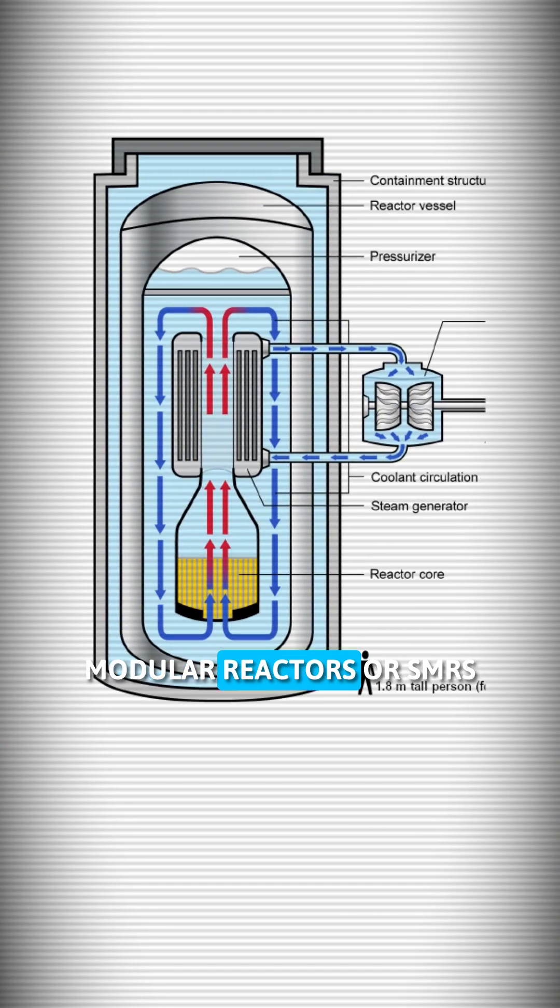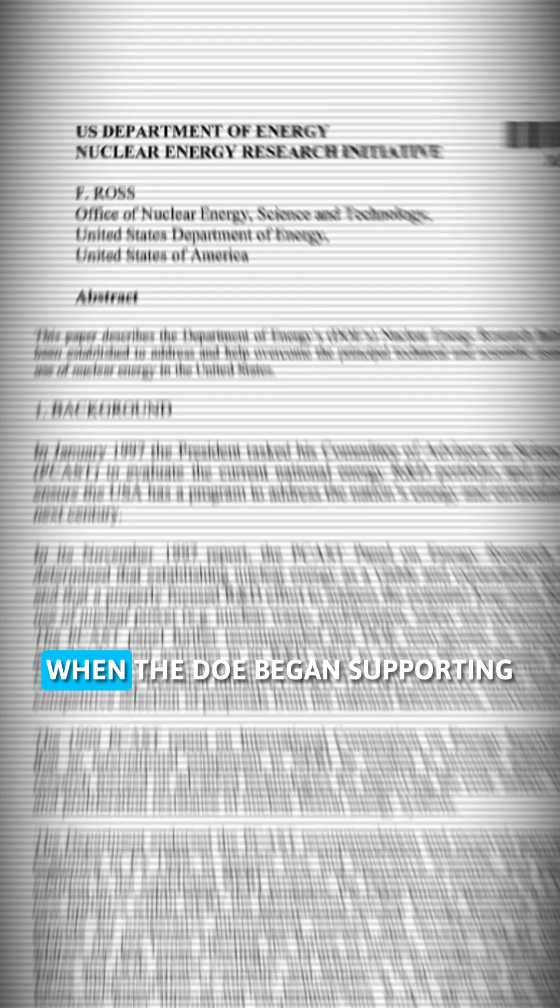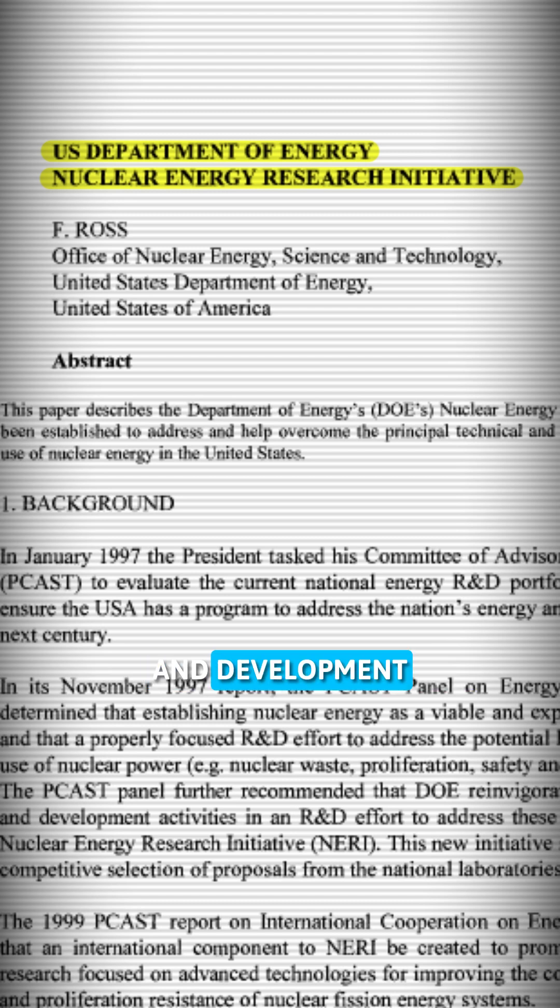The development of small modular reactors, or SMRs, can be traced back to the early 2000s, when the DOE began supporting and funding the research and development of advanced reactor concepts.